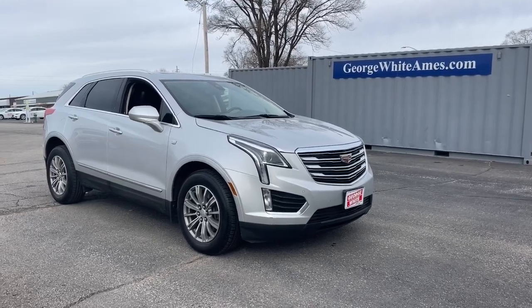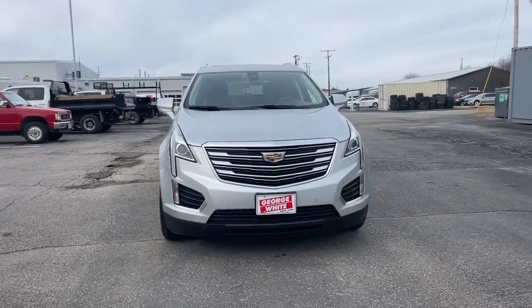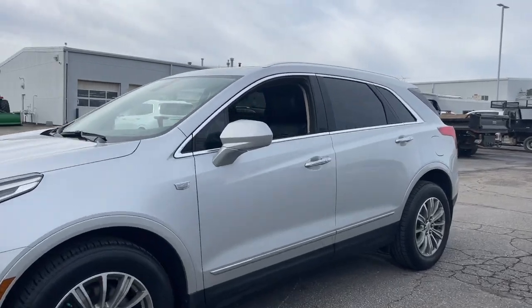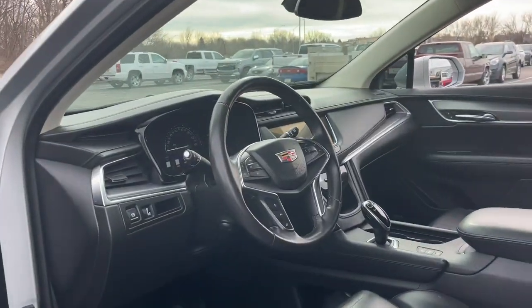Enjoy the view of this 2017 Cadillac XT5. With less than 70,000 miles on the odometer, this vehicle stands out from the rest. Control the ride in comfort, safety, and sophisticated refinement in the XT5 crossover.